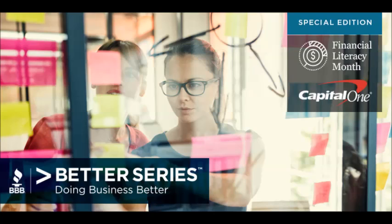Yumi Clark, Vice President of New Product Development at Capital One — thanks so much for joining us. Thank you so much for having me. If you'd like to learn more about the Better Business Bureau and Financial Literacy Month, visit BBB.org. For the Better Business Better Series podcast, I'm Will Johnson.